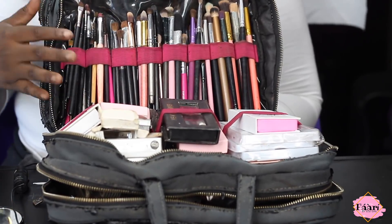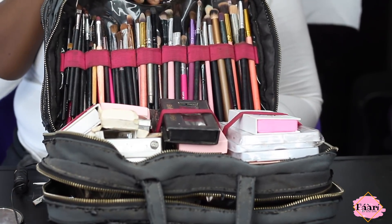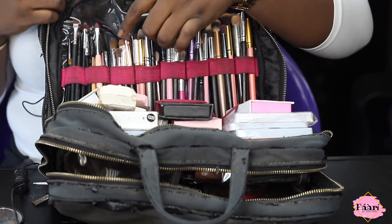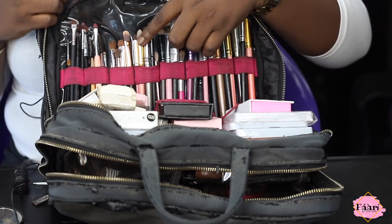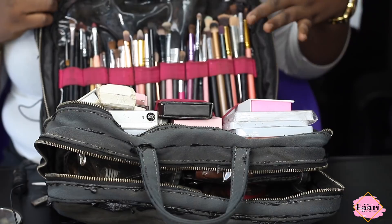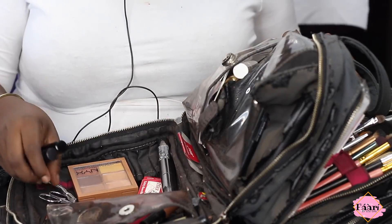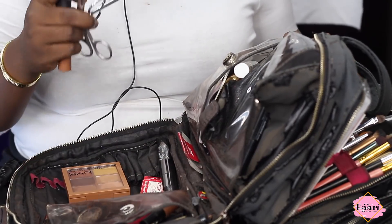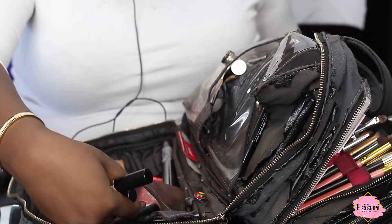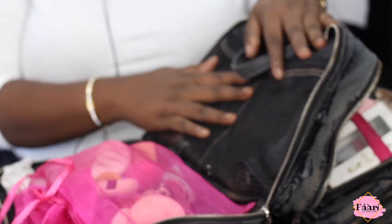This bag also holds my eye brushes, lip brushes — basically every single small brush. I have over 35 brushes: liner brushes, lip brushes, brow brushes, detailing brushes, and blending brushes. I also keep my tweezers, scissors, mascara, lip balm, brow gel, and eyeshadow primers in here.